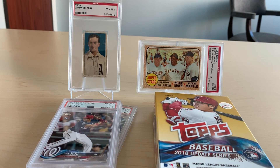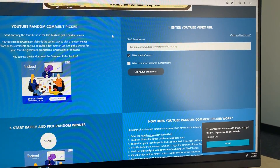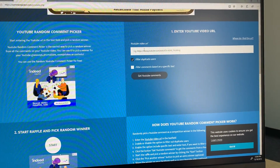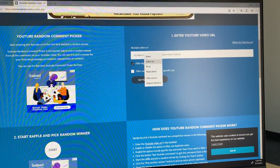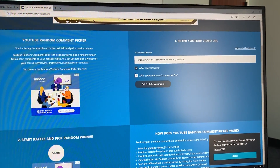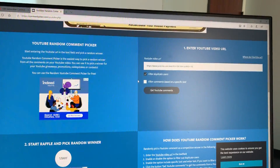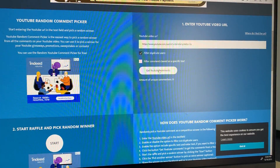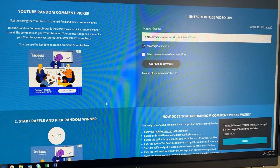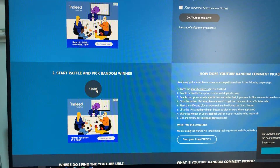So before the winner has the options they can choose, what I'm going to do is take you over here to commentpicker.com. I'm going to paste the URL. I have filtered the duplicate users, and now I'm going to grab the comments and we are going to choose a winner. So good luck.